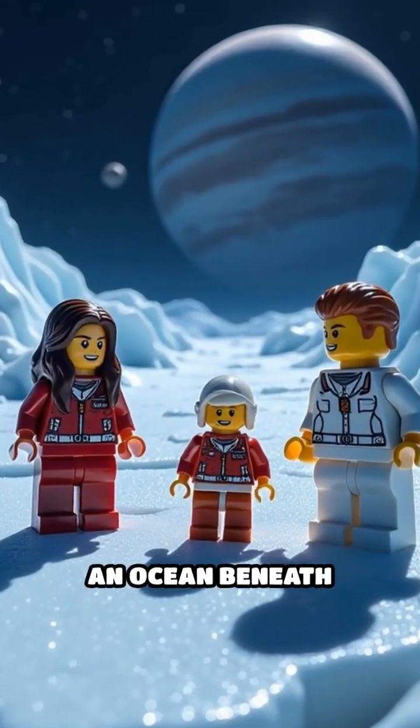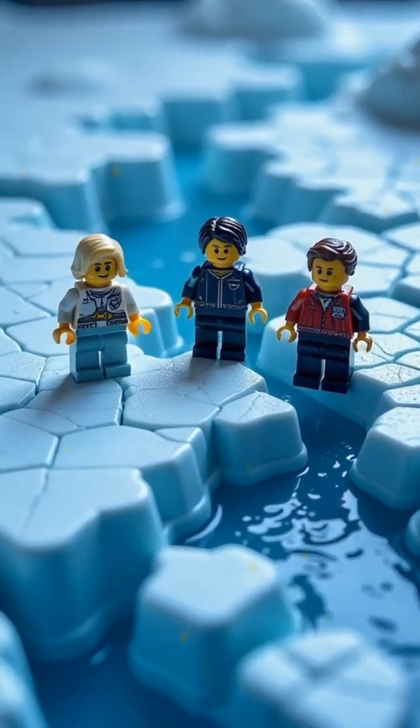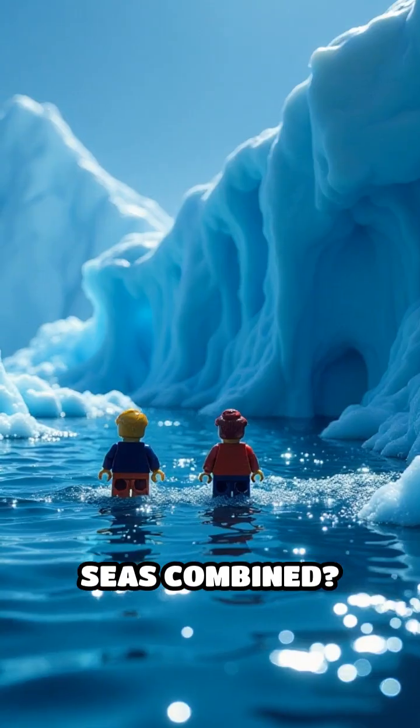Did you know Jupiter's moon Europa might hide an ocean beneath its icy surface, with more water than all of Earth's seas combined?